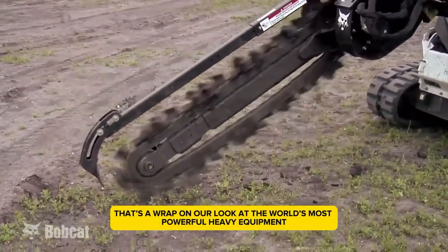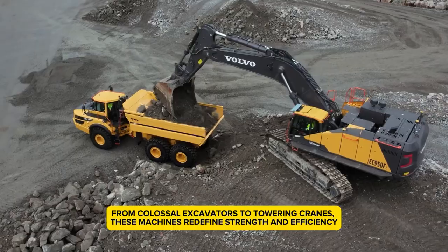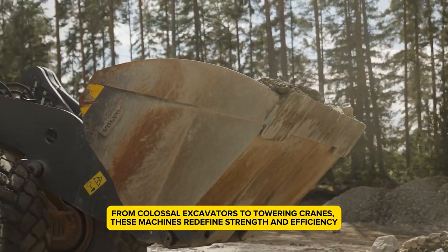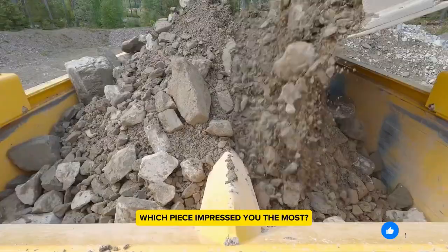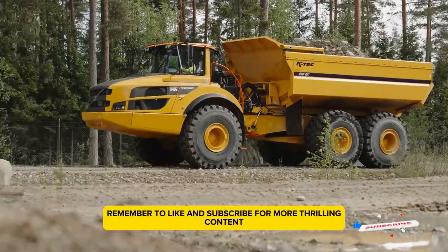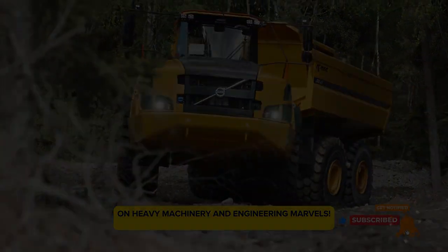That's a wrap on our look at the world's most powerful heavy equipment. From colossal excavators to towering cranes, these machines redefine strength and efficiency. Which piece impressed you the most? Share your thoughts in the comments, and remember to like and subscribe for more thrilling content on heavy machinery and engineering marvels.